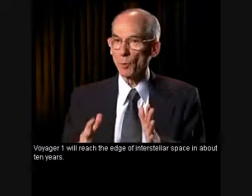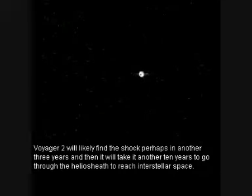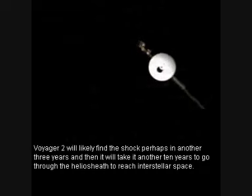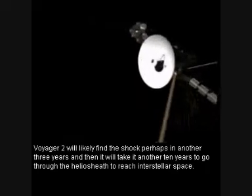Voyager 1 will reach the edge of interstellar space in about 10 years. Voyager 2 will likely find the shock perhaps in another three years, and then it will take another 10 years to go through the heliosheath to reach interstellar space.